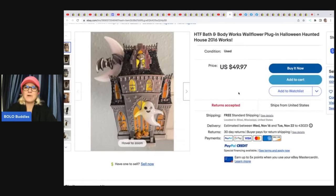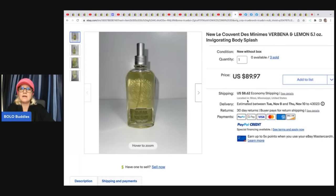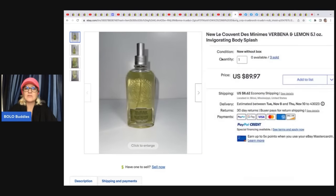She also sold a hard-to-find Bath and Body Works plug-in Halloween Haunted House from 2016 — got it at the Goodwill for $6 and sold it for $49.97 with free shipping. Next is a LeCouvent Des Minimus Verbena and Lemon body splash — she got three of these on Facebook Marketplace for $5 each and sold all three for $269.91 plus shipping. It's likely a discontinued body splash, and older ones do evaporate some.